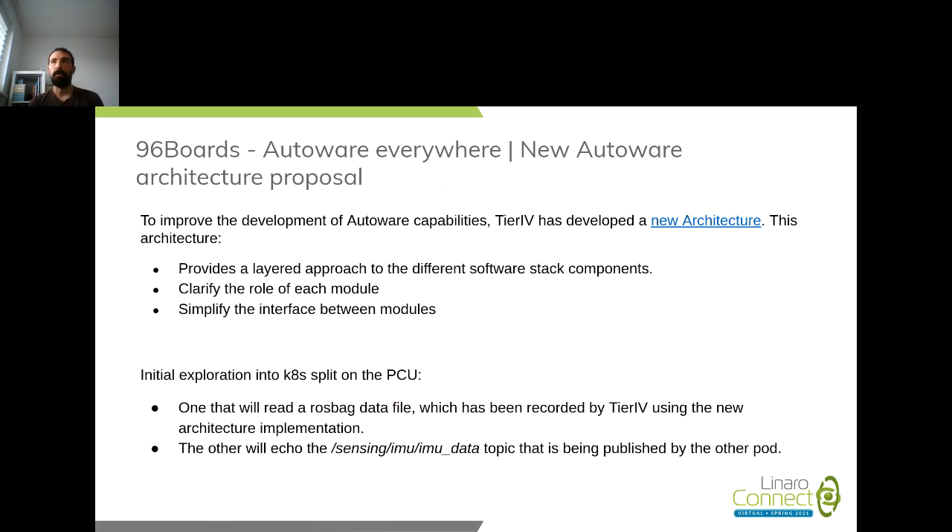Once we confirmed this, we took a brief detour from the PCU and collaborated with Tier IV on the new Autoware architecture proposal, which is a cleanup of the original Autoware.AI — clarifying the role of each module, identifying interfaces, and making sure each module does one particular thing. We did some porting work from ROS1 to ROS2 of the software stack while Autoware.Auto was simultaneously being developed toward its release.